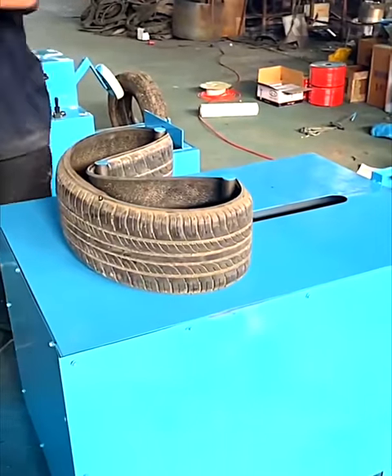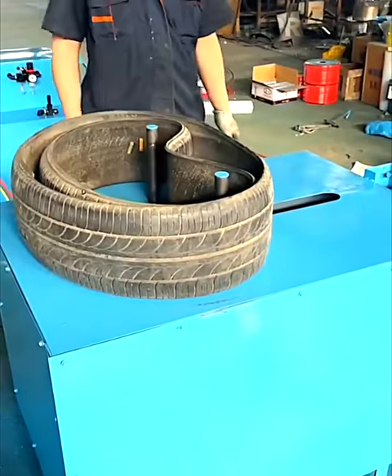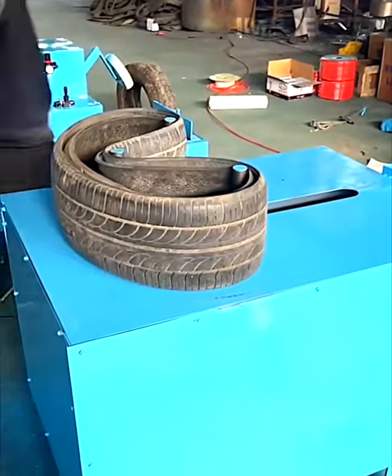Tires are neatly folded into one another by a machine, optimizing space for easy packing and shipping.